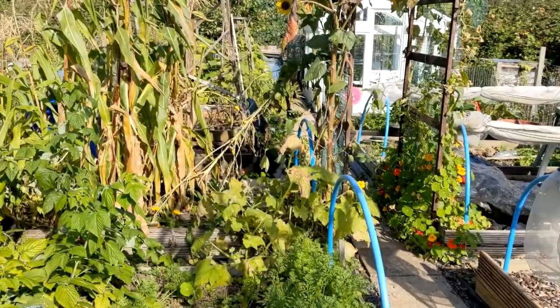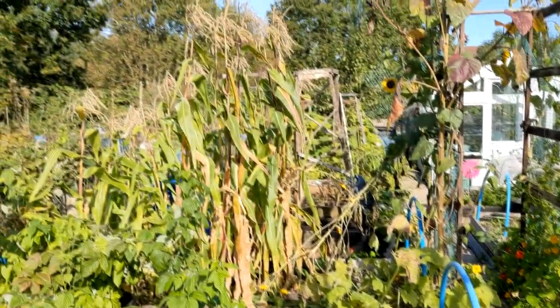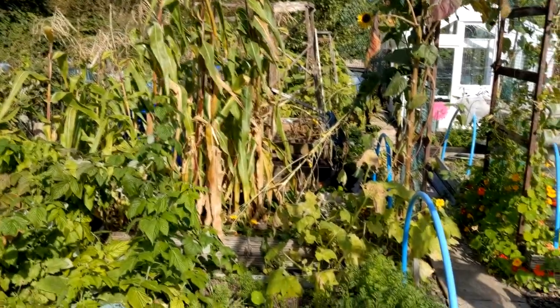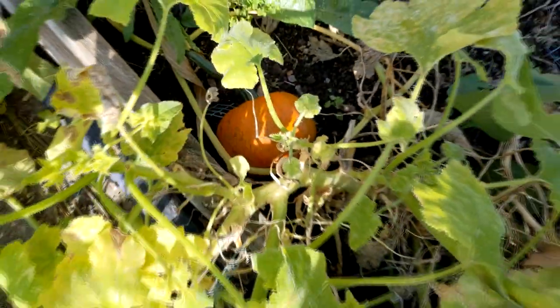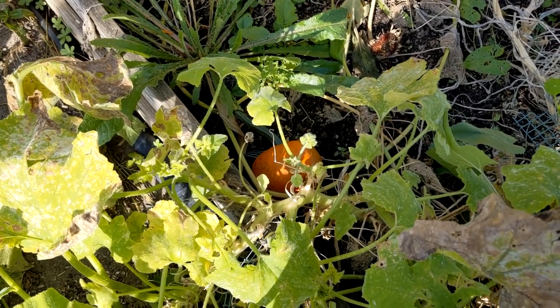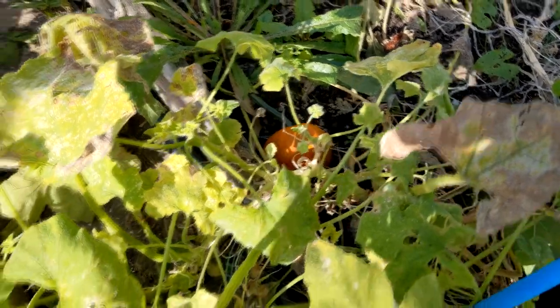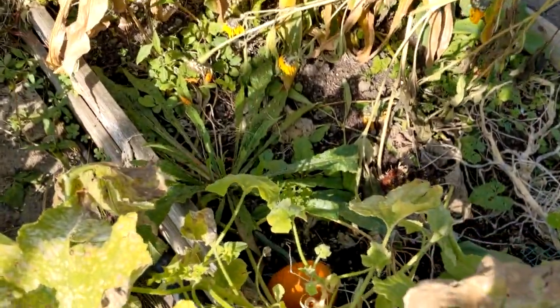I've decided to tackle this bed next. It had one pumpkin plant in it - I'll show you the pumpkin in a minute - plus sweet corn, patty pan, and some sunflowers. That little pumpkin, which is smaller than my hand, was a jack-o-lantern variety and it's the only one the plant produced, so it wasn't happy here. I'm going to rip out all this old stuff and weed it ready for when I get some more manure.